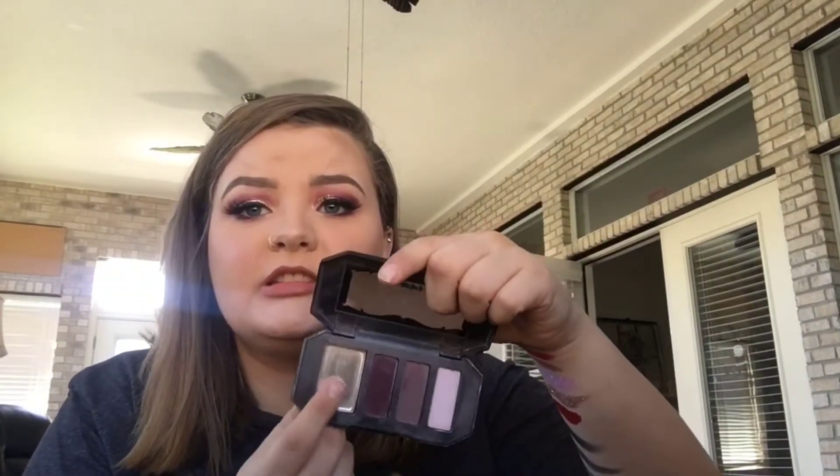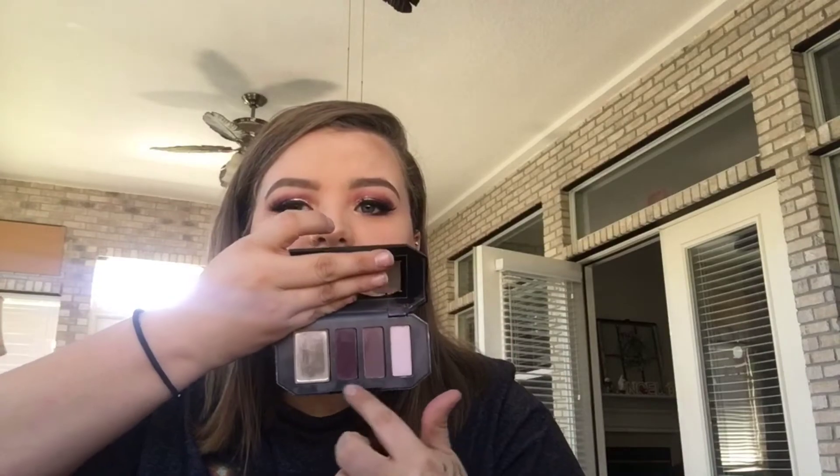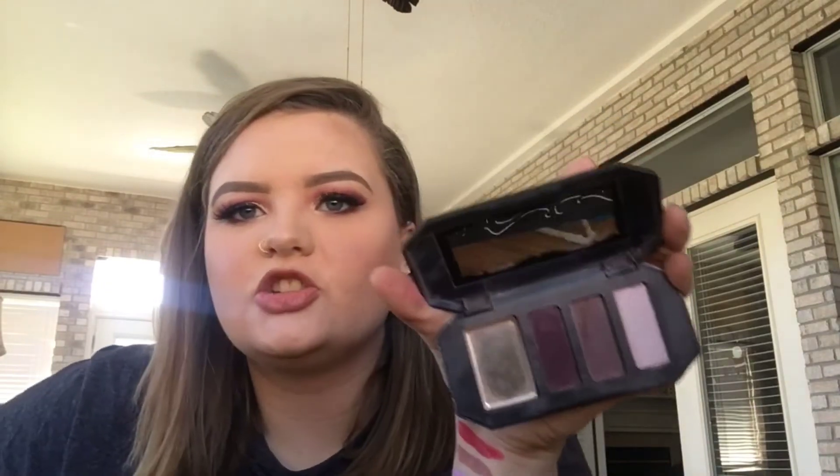I also got two Kat Von D palettes from TJ Maxx for super cheap. This one I was a little sad about because it does have a color missing — but because of that missing color, I got it for $6. This thing is normally $24. This is the Shade Light Eye Contour Quad Ensemble in Plum. I've been eyeballing this thing since I started shopping at Sephora, just because of this purple shade. The only thing I hate is it's missing that pink, which would be pretty as a blush. But these blend like a dream — they are super powdery so you have to be careful. I have the purple on my eye today.